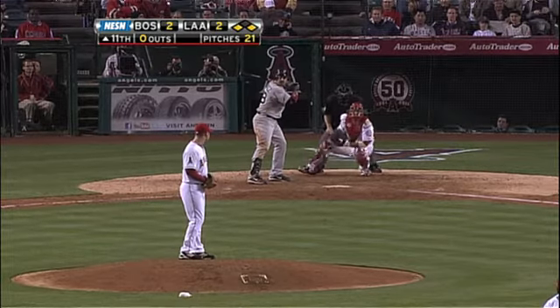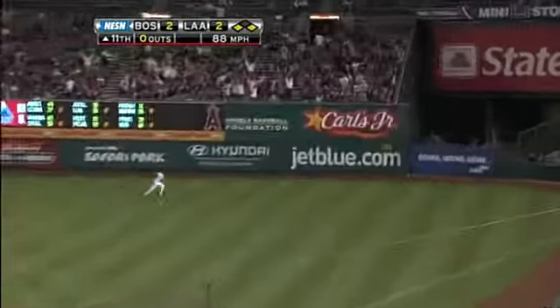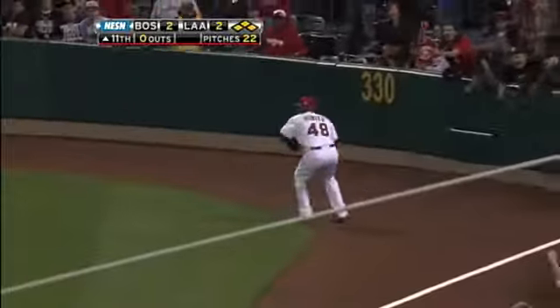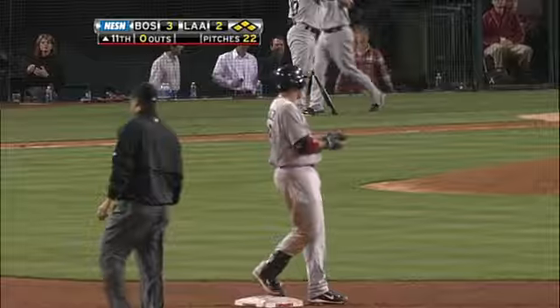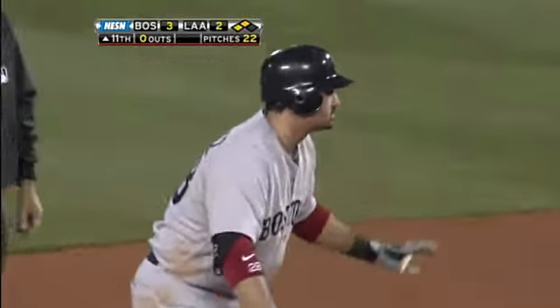Well then right now they're just inside double play depth. Gonzalez down the right field line — this is in and headed towards the corner. Drew is in to give the Red Sox the lead, but the throw will be stopped. It's an RBI double for Adrian Gonzalez, and the Red Sox take a 3-2 lead in the 11th inning.